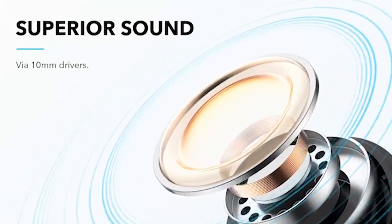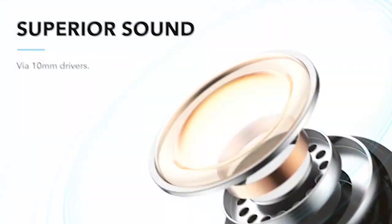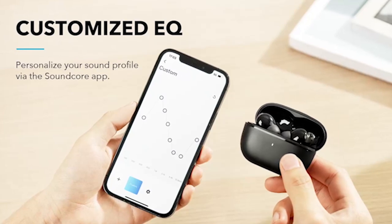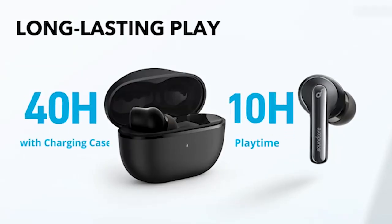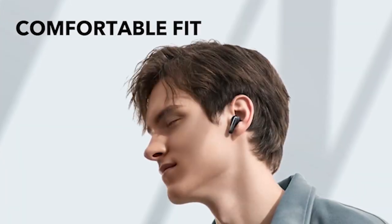So guys, this was the video about the 5 best Samsung Galaxy S24 earbuds 2024. All the links are given in the description, do check them out. If you enjoyed the video, be sure to hit the like button and subscribe to our channel for more videos. Thank you.